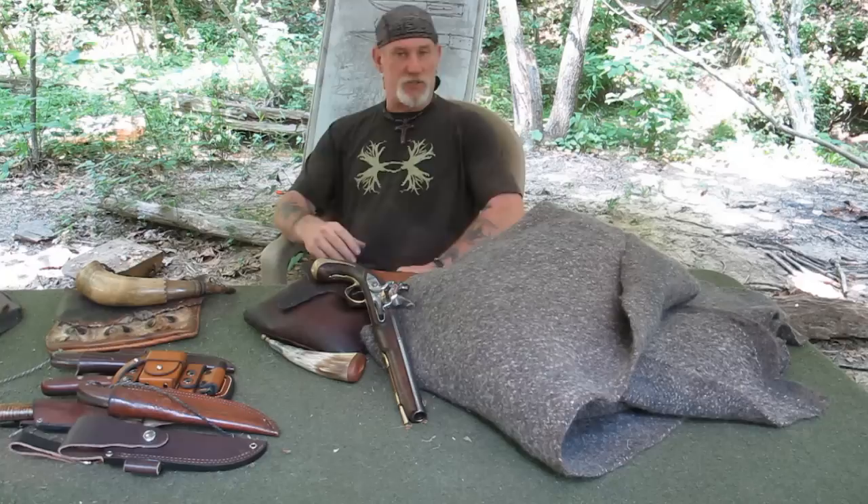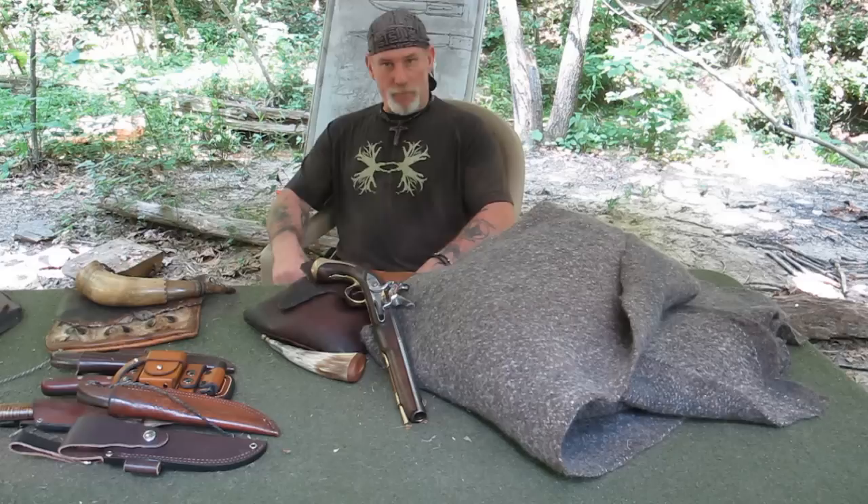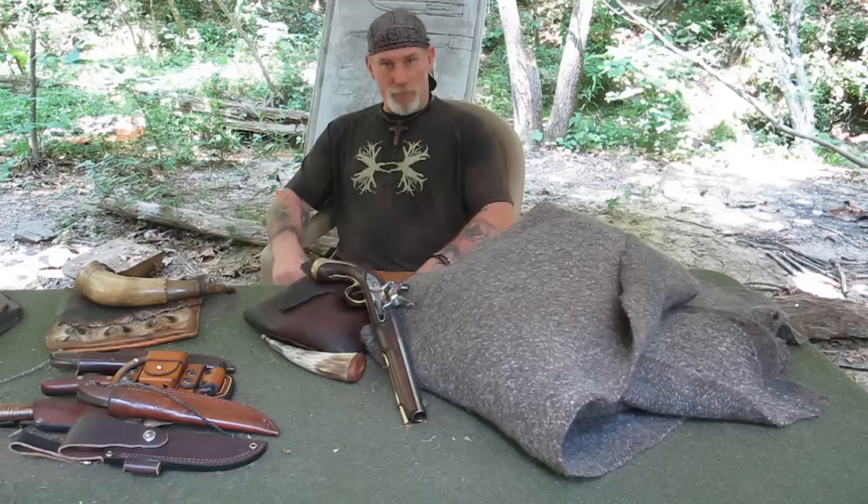I thank you for joining me for this video today. I thank you for everything you do for me, for my family, for my school. I appreciate your views and the time you take to watch and comment on my videos. I'm Dave Canterbury at the Pathfinder School, and I'll be back with another video as soon as I can.